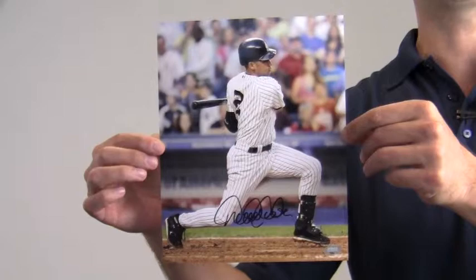This would look great displayed in any setting and is a valuable addition to any fan's collection. This Jeter photo ships free and within one business day.